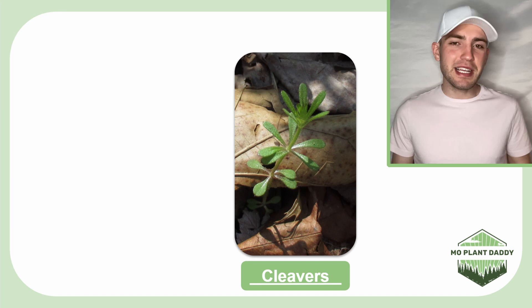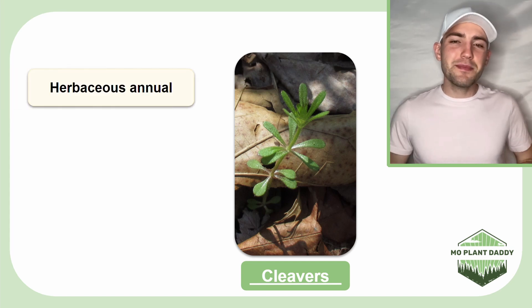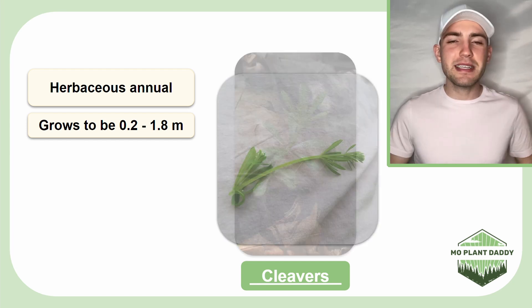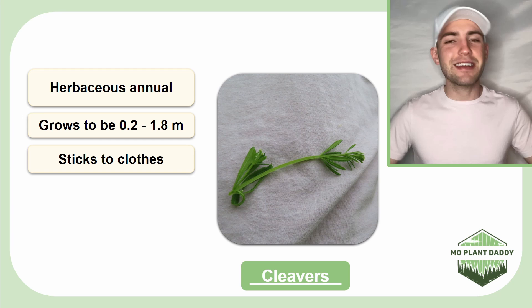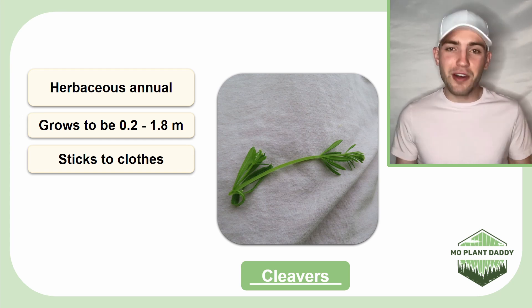Cleavers is a herbaceous annual plant that can sometimes be a biannual, and it grows to be between 0.2 and 1.8 meters tall. The most notable trait of this species is that it sticks readily to clothing, hence the common names sticky willy and the velcro plant.